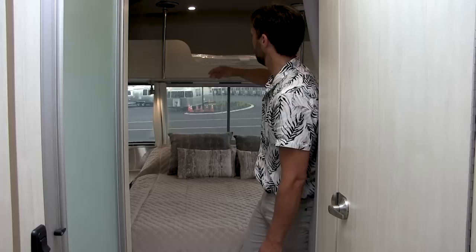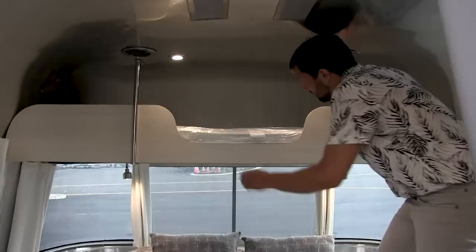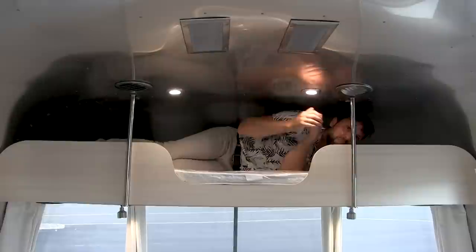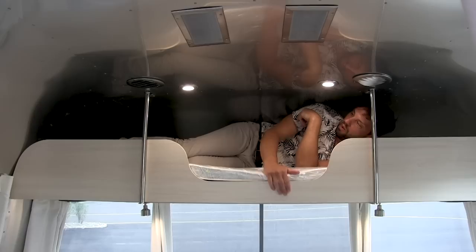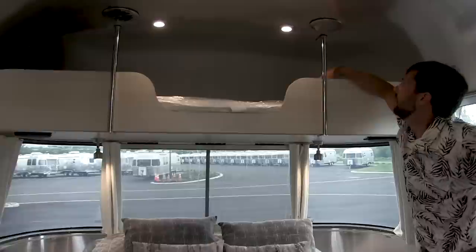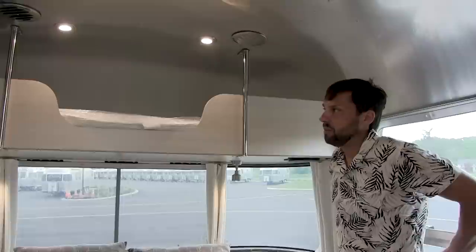Both models are available with the upper bunk option at about $1,500. It's 31 inches wide by 86 inches long. I'm 5'9", 165 pounds — it's a little awkward to get in and hard to turn over, but for two kids you could put two little kids up here comfortably. It's a nice mattress about two and a half inches thick, holds up to 200 pounds. This is not going to be available as a retrofit — if you want this option you've got to order it from the factory, otherwise it could be a very costly upgrade.